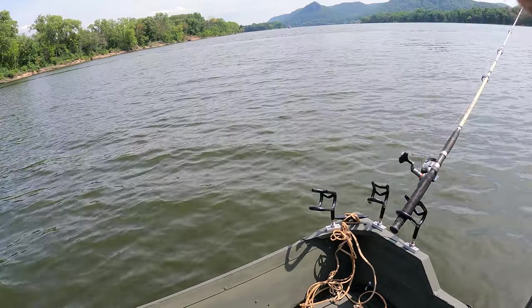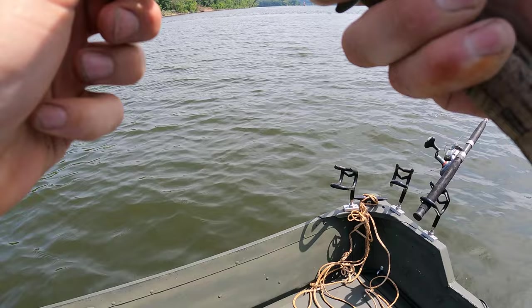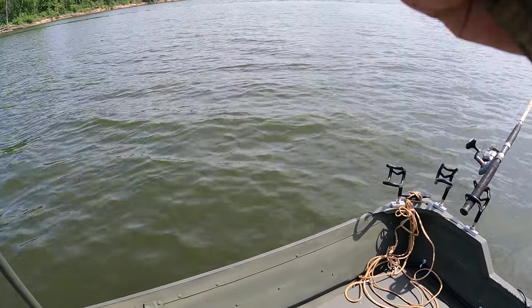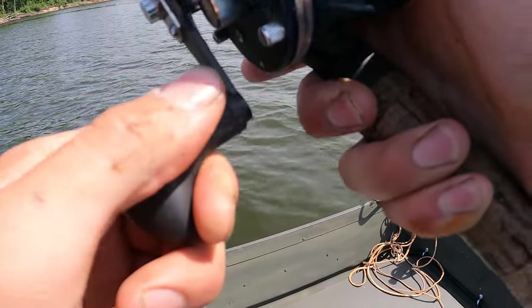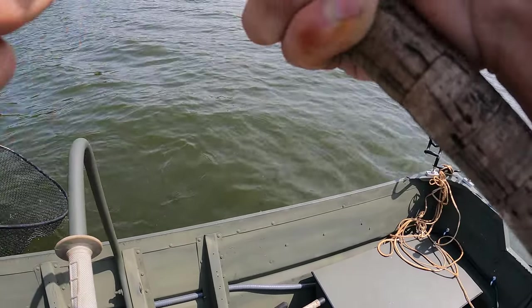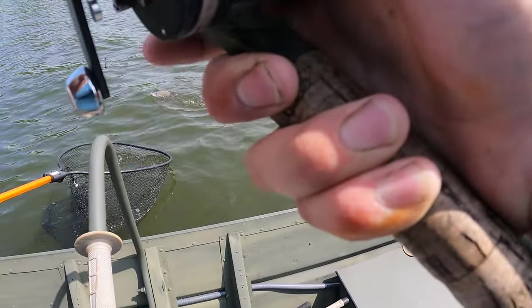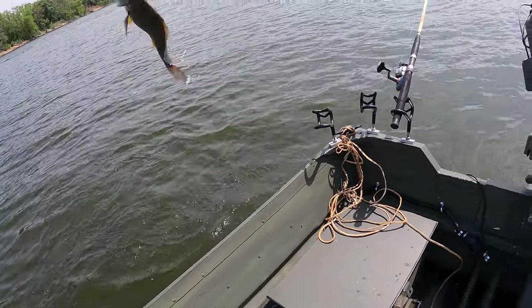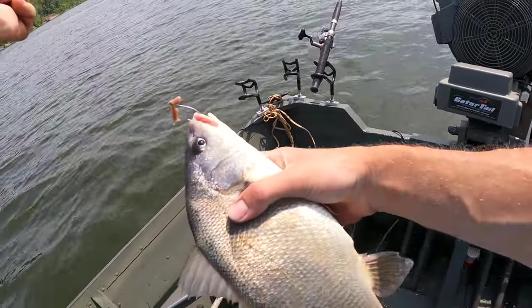It actually feels like a pretty decent fish. It doesn't feel as big now, but it's not bad whatever it is. You don't have to net it then — just sling them in. That's a pretty decent sized one.